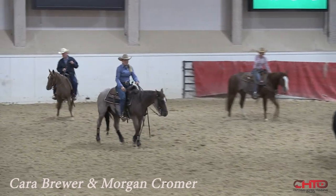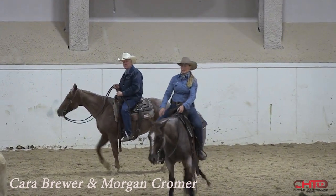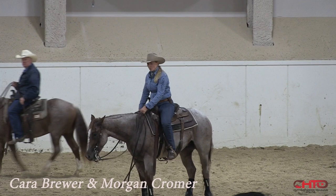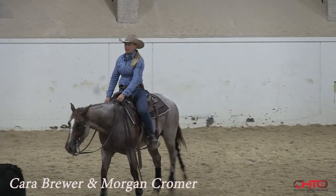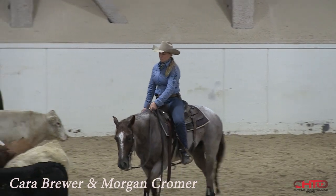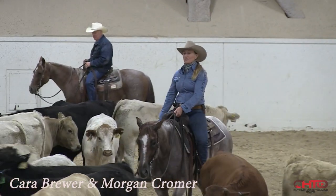That was a good example of what we were talking about — the difference on these Mexican steers versus the heifers that we're used to working. That steer was real close and real dumb, and I think it's very important to make these horses get smart about these. When a cow is up away from them, it's easier for them to read.